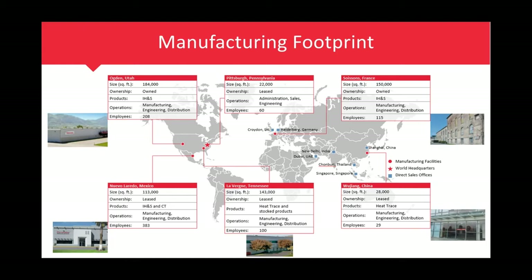As far as our manufacturing footprint, our different facilities are: IH&S products are made in Ogden, Utah; our headquarters is in Pittsburgh. We have a facility in Nuevo Laredo, Mexico, where we do some IH&S products and component technologies. In LaVerne, Tennessee, our heat trace products are made and stocked, as well as our power control panels for heat trace and IH&S systems. We also have a facility in Lausanne, France, and a heat trace facility in Wuzhang, China.